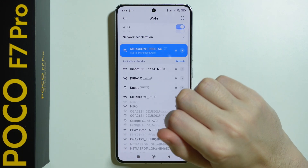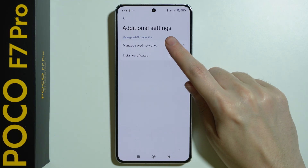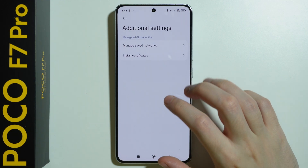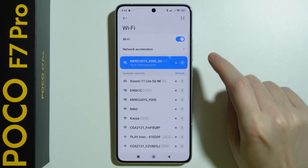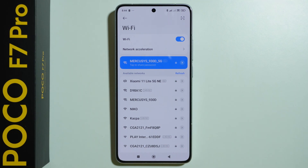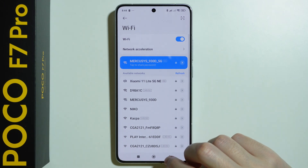In case you cannot find your network on the list, you should be able to go to additional settings, and then there's a manage saved networks option where you can delete it. Also remember that you can refresh the list of available networks in case the list doesn't refresh — press the refresh button if needed.